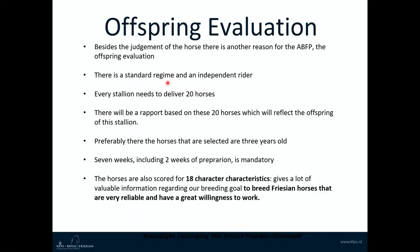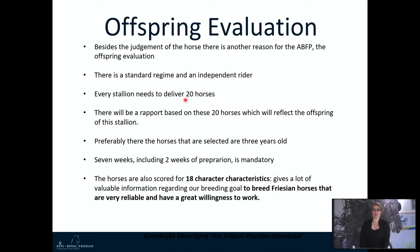Besides the judgement of the horse, there is another reason for the ABFP: the Offspring Evaluation. There is a standard regime and an independent rider. Every stallion needs to deliver 20 horses — this is necessary for the Offspring Evaluation to occur. A report based on these 20 horses will reflect the offspring of the stallion, and preferably the selected horses are 3 years old. For the Offspring Evaluation, the 7-week test, including 2 weeks of preparation, is mandatory. Horses at the ABFP are scored for 18 characteristics, giving valuable information regarding the breeding goal.